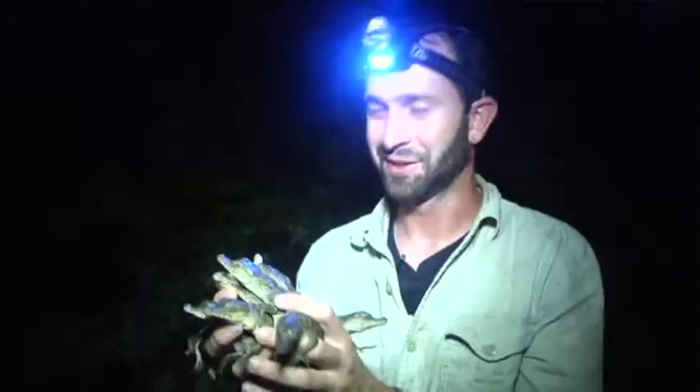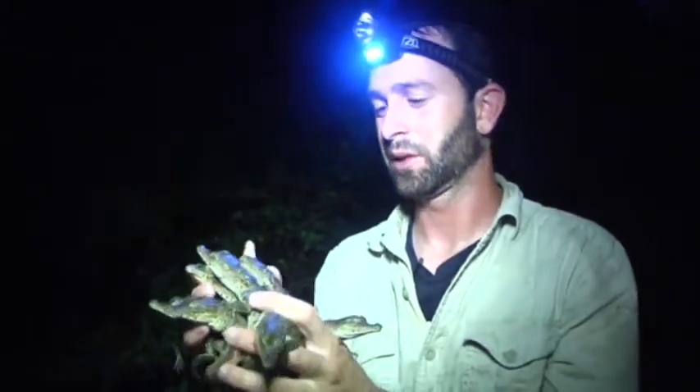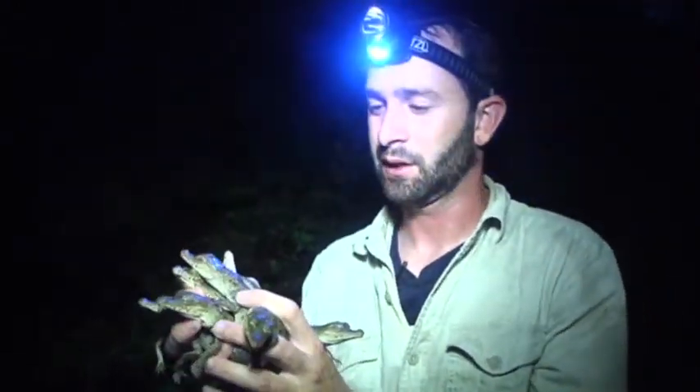Aldecoa was able to find about a dozen baby crocs on this night trip. Now we're going to take them to the lab, and we're going to take a bunch of measurements, get some really good biometric data, and then we'll release them.